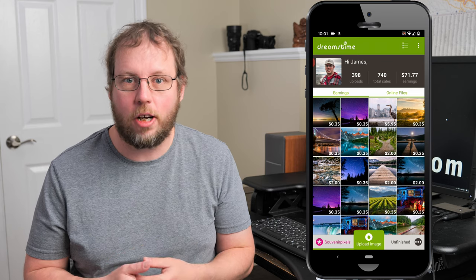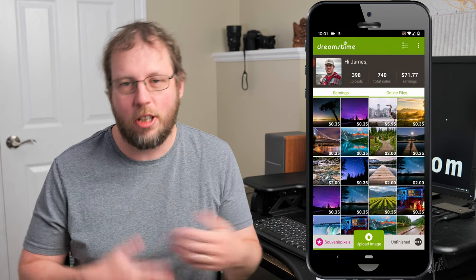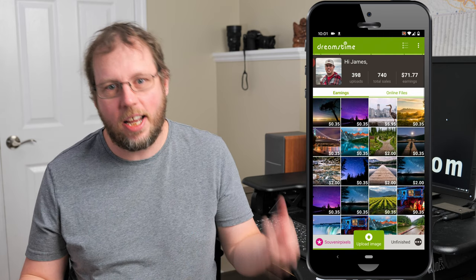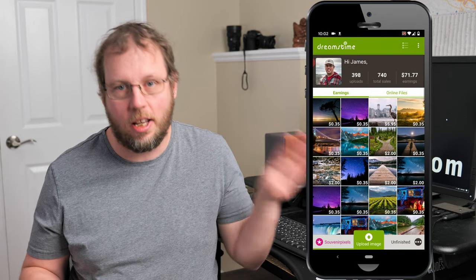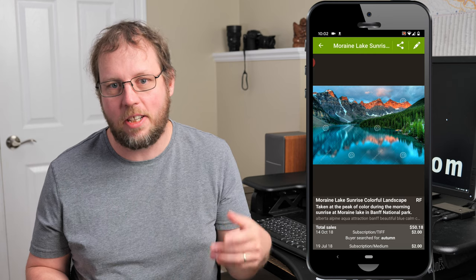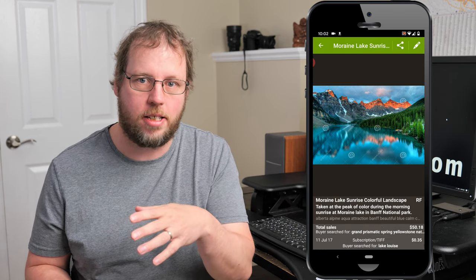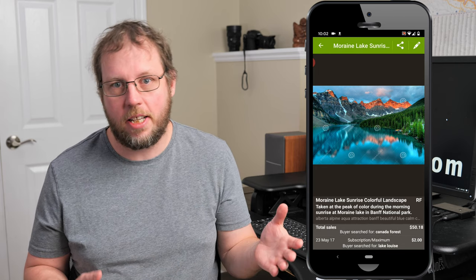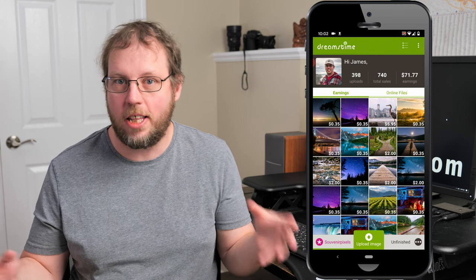Number six is Dreamstime, a micro-stock site that's been around for quite a while. Most photographers, including myself, have seen sales decline there, so the site seems to be on a downward trend, though I still see some sales. The app looks a bit dated but was easy to set up, and a standout feature is that it shows you what buyers searched for to find your photo — great insight for keyword strategy. It ranks sixth simply because other apps on this list have more popular stock sites.